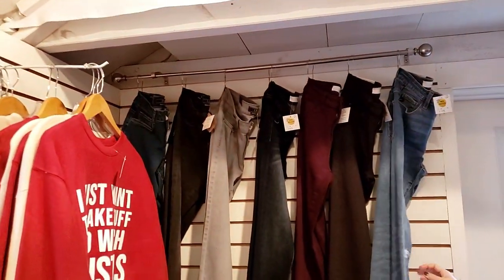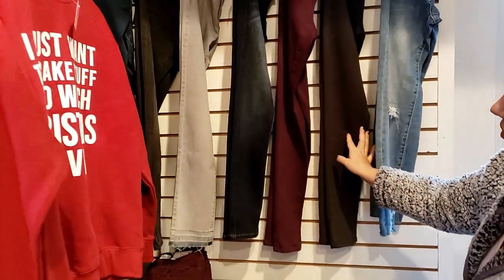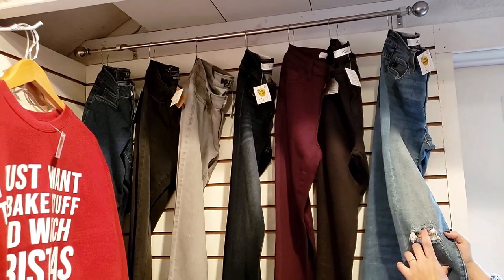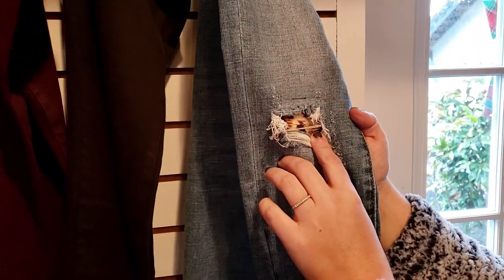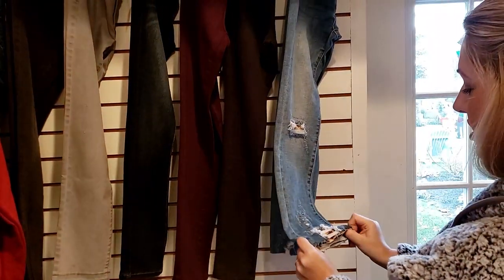So they have jeans too — everything's on display up here. I love all these different styles. This is a really pretty color for this time of year, but this is what has my heart — the distressing with the leopard inside. Love some leopard. That's really unique and it's really stretchy too.